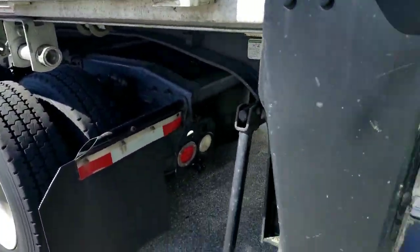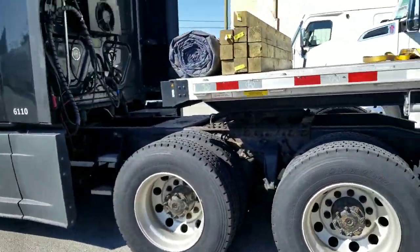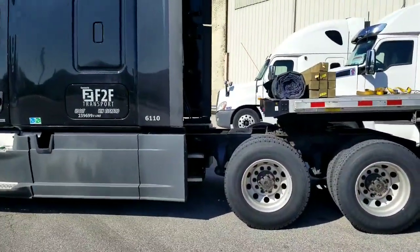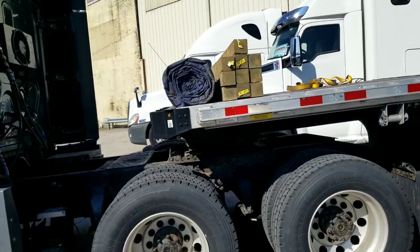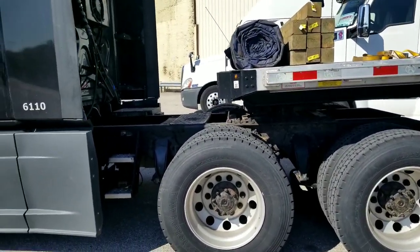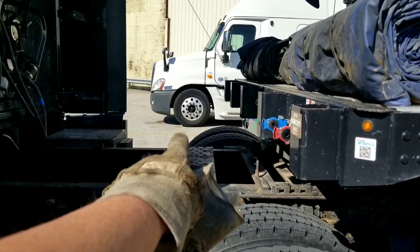My biggest thing, and I already knew this about the step deck, is the kingpin setting is so close to the front. Look at all that room I got and my fifth wheel's not even all the way back. Even after I throw a headache rack on there, I'm still gonna have plenty of room. I might end up moving it back about a notch or two, but that's still a lot of room. The flatbed right now would have come up to about here.